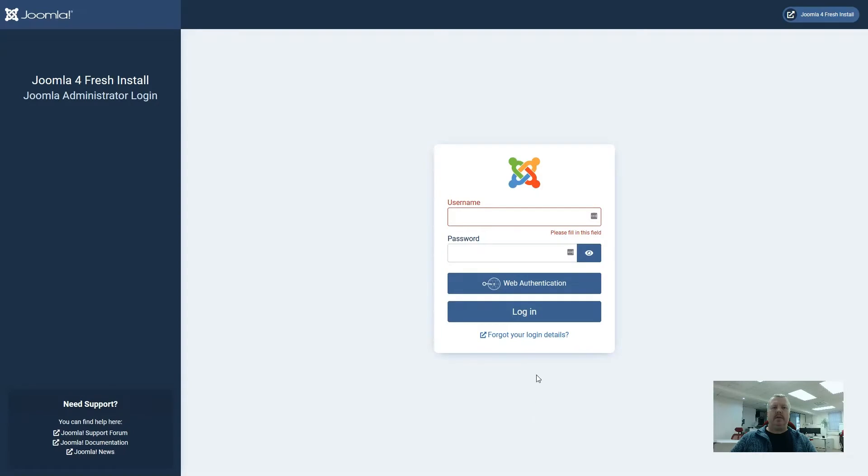In this clip we will look at updating some extensions in Joomla 4. I've already installed some old versions of extensions that we commonly use onto a fresh install of Joomla 4, so we can see what potential issues there could be whilst updating. Let's take a look at what information Joomla will give us when we log in.